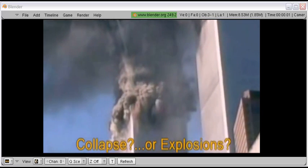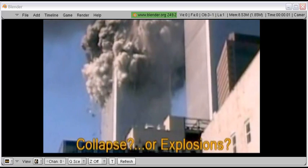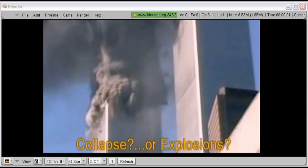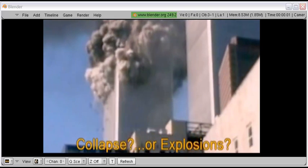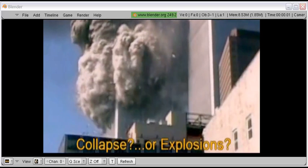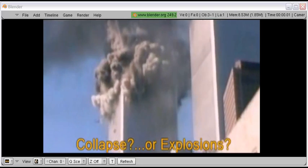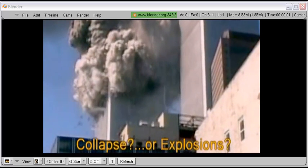Greetings 9-11 truthers. I recently uploaded a video depicting World Trade Center Building 2 being demolished. Here it is again. Right now it is loaded in my free video editor Blender, which is the purpose of this video. I didn't like the way YouTube converted my video that I uploaded — it just did not show exactly what I wanted people to see, which is the bottom of World Trade Center Building 2 being demolished before the top even has a chance to get to it. If you look at this video closely it becomes quite apparent that demolition charges are being used.